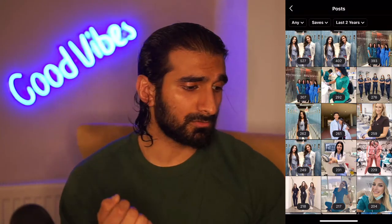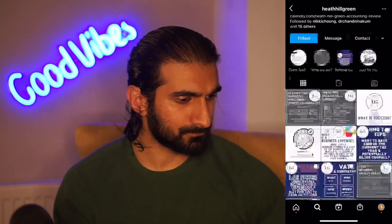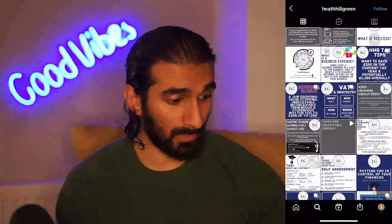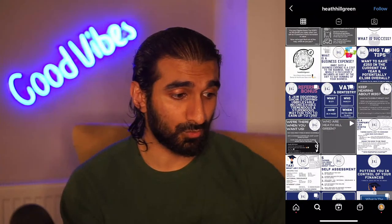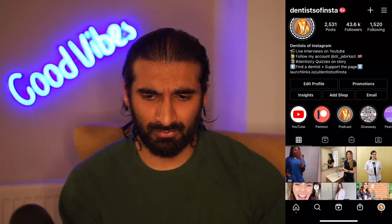Bilal asks about non-sexy subjects like accounting and finance. The way Bilal is doing it on Heath Hill Green - he's giving value from these particular posts. This is likely something people will send to each other or save for later, so that works really well. It won't do as well as a picture of someone because people's faces grip our attention much easier, but there's a good amount of information there and it's going to work for Bilal.